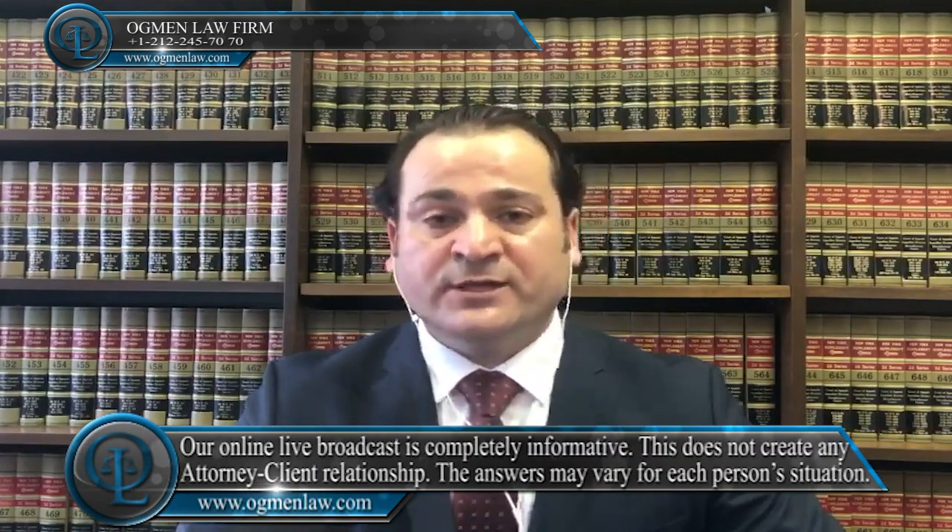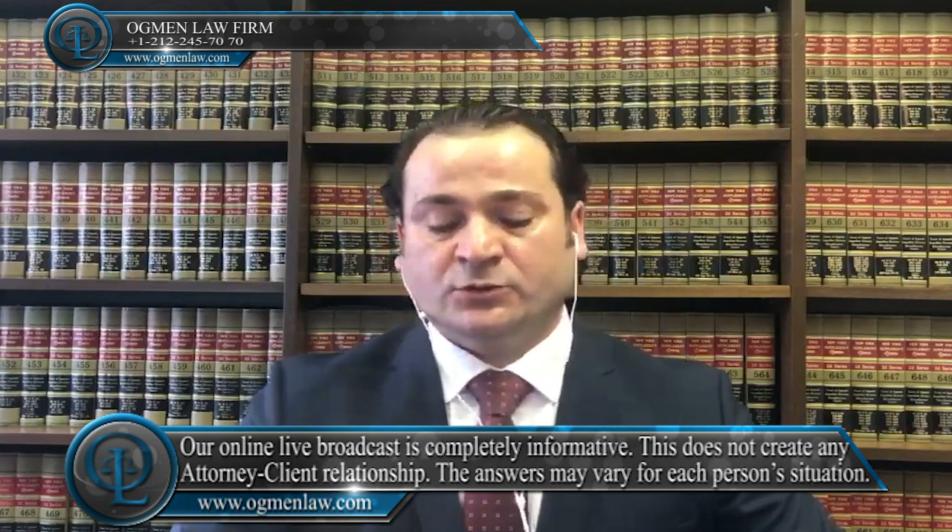Hi everyone, this is attorney Ayhan Ackmin. Can I change my J1 work and travel status to F1 status after I'm in the U.S., and will this be hard or is it possible to change my status to F1?